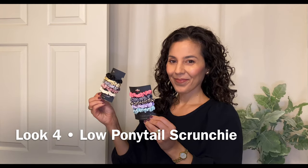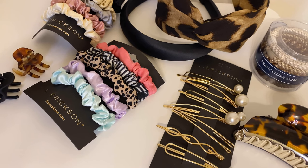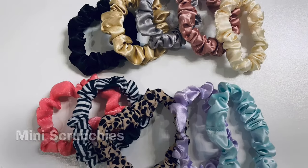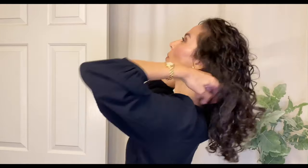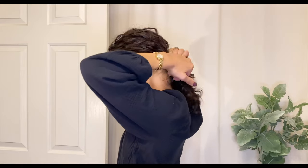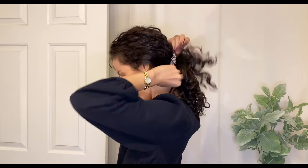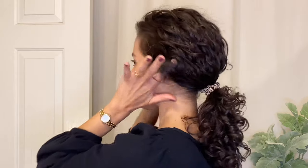And of course, we can't talk about the weekend without including scrunchies. Look number four is a low ponytail with a scrunchie — a mini scrunchie to be exact. These are really thin and small with a variety of colors and patterns in each pack. I picked the neutral one for our fall-inspired looks today. Here's the trick to perfect this super simple look: just tip your chin down to your chest while you're securing that low ponytail, so it's as close as possible to the base of your head and neck, and tighten it into place. Then fluff out some of the curls to get that rounded volume from the side profile and from the front.